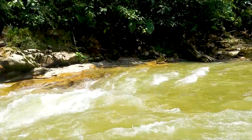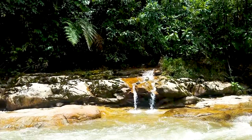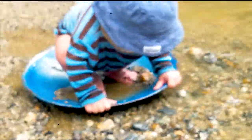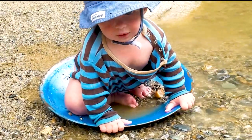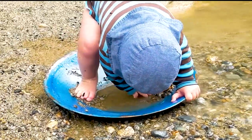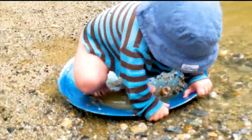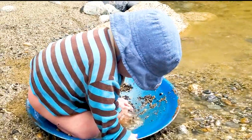It's our last day in the jungle, so we have decided to try our luck at gold panning for the first time. Gual seems to have the basic idea, though this technique could use a little bit of work.